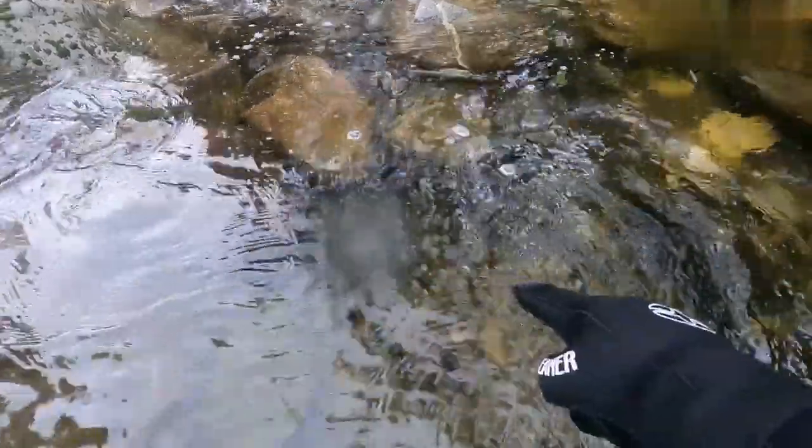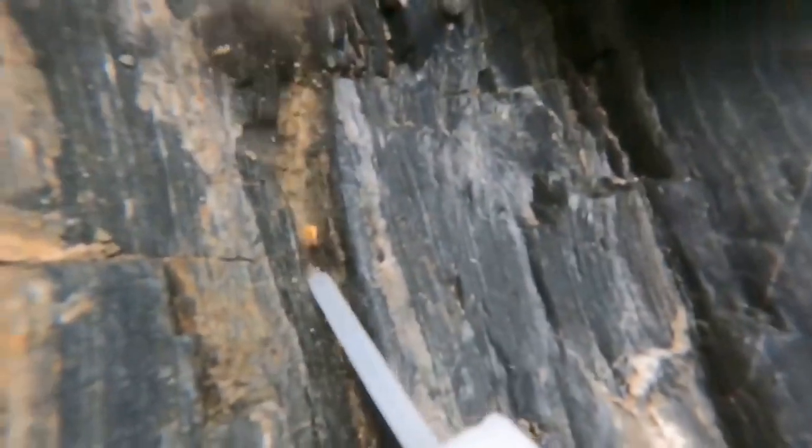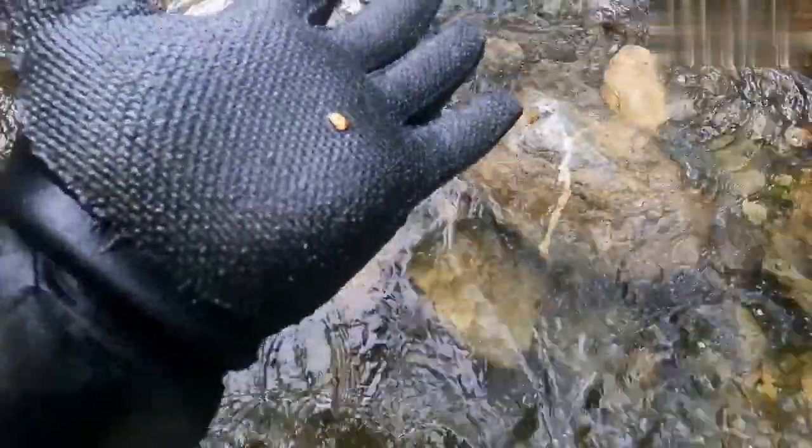I found something shiny right there. It looks like a nice little nugget. Cute little guy. Cool.